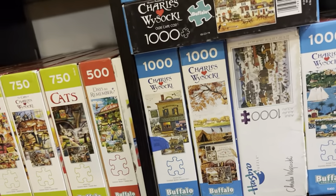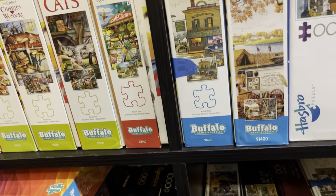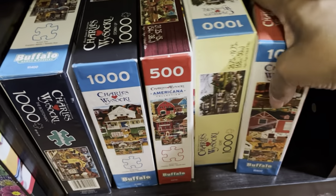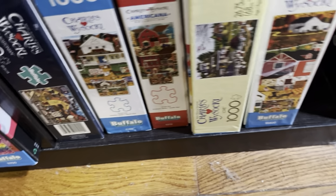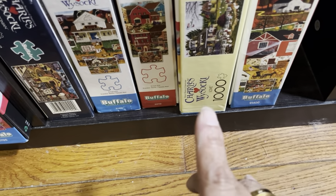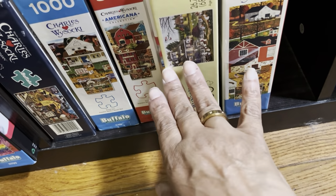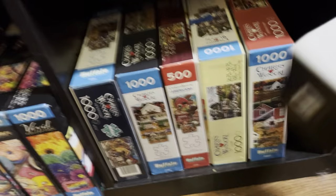Here's another Wysocki puzzle I knew I had. It looks like I have even more Charles Wysocki puzzles down here than I thought — so I've got more than I thought. Let me know if you like Charles Wysocki, and if you do, do you like his brother Heronim's puzzles, which are usually Hometown puzzles? Two brothers who are artists with totally different styles.